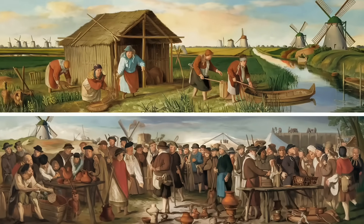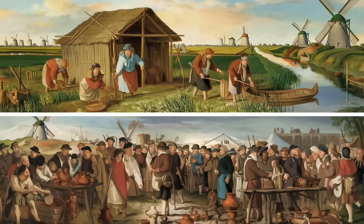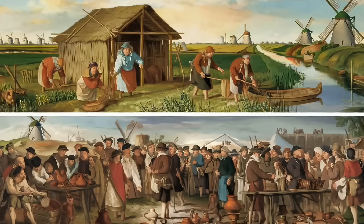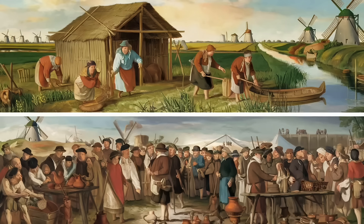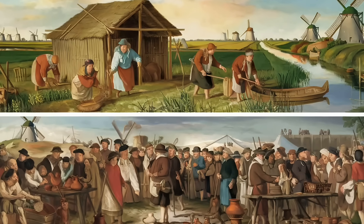While many European populations have similar genetic stories, what makes the Dutch unique is how their geography amplified this diversity. From ancient times to the bustling trade routes of the Middle Ages, the Dutch have continuously absorbed and adapted to external influences, making their genetic story both rich and complex.